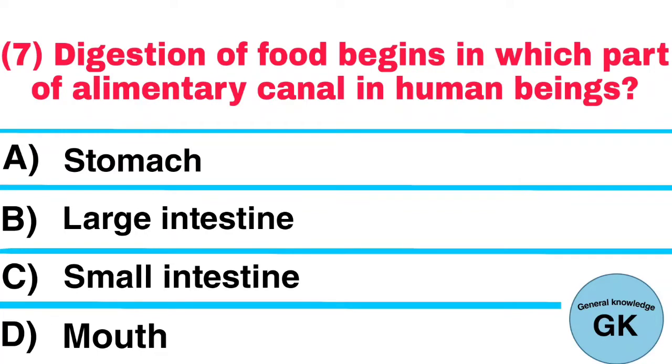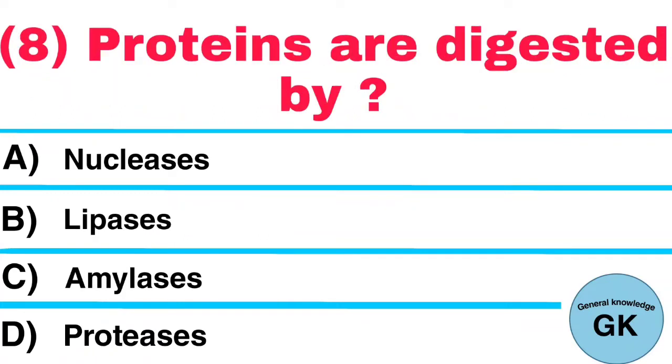Question number 7: Digestion of food begins in which part of the alimentary canal in human beings? Answer: Mouth. Question number 8: Proteins are digested by? Answer: Proteases.